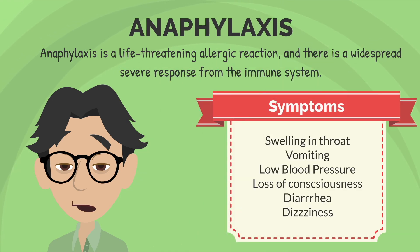Anaphylaxis is a life-threatening allergic reaction with a widespread severe response from the immune system. Symptoms of anaphylaxis include swelling of the throat causing narrowing, which results in difficulty breathing and swallowing, vomiting, low blood pressure, loss of consciousness, diarrhea, and dizziness.